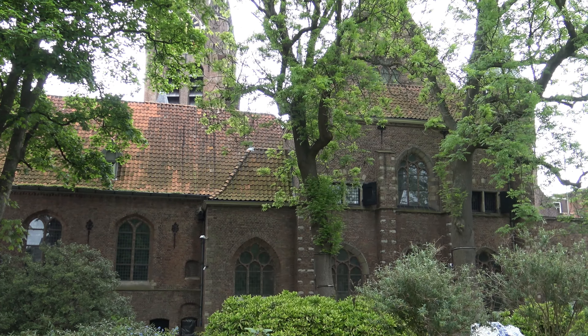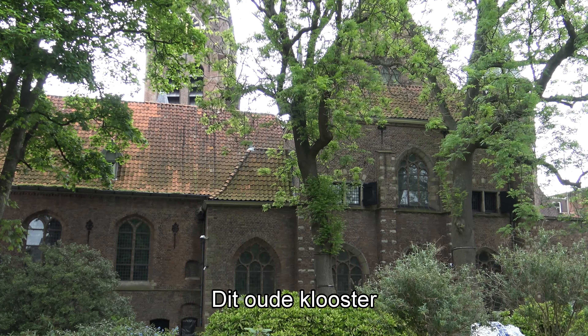The Prinsenhof — here Prince Willem van Oranje lived when he was in Delft. This former monastery was the place where the Prince was murdered on July 10, 1584. No doubt Johannes Vermeer had heard about this murder.